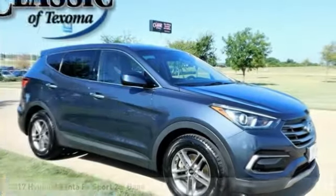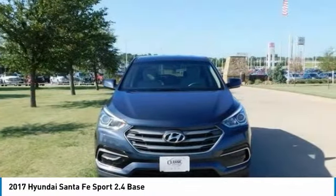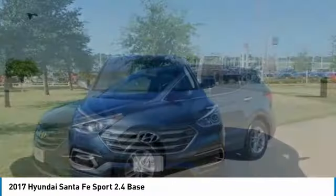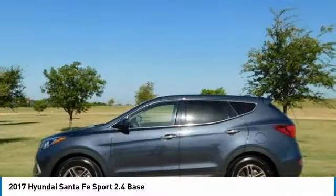One Owner. Clean Car Facts. Marlin Blue 2017 Hyundai Santa Fe Sport 2.4 Base FWD, 6-Speed Automatic with shift, 2.4 liters i4 DGI DOHC 16. Recent Arrival.